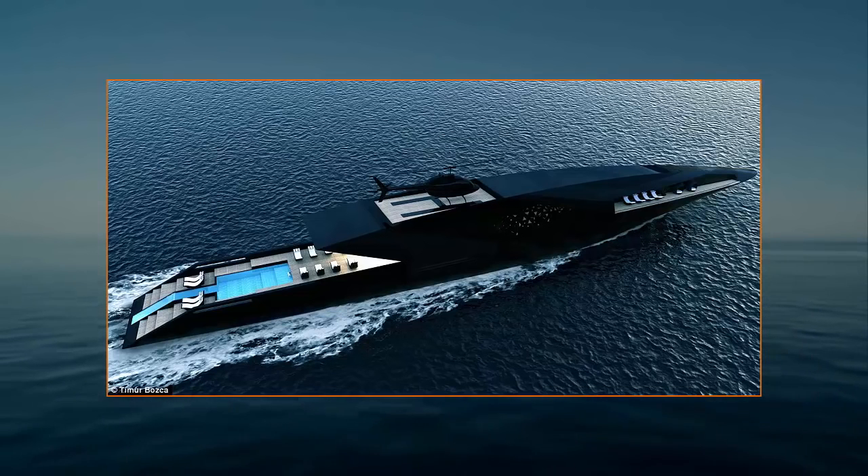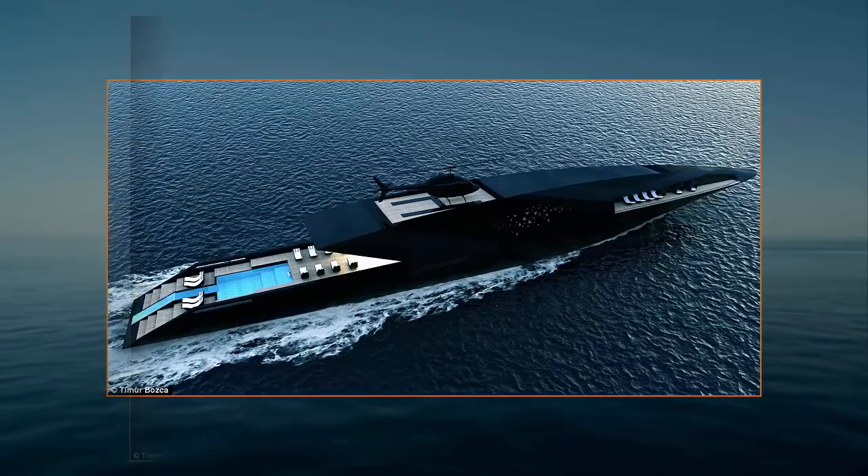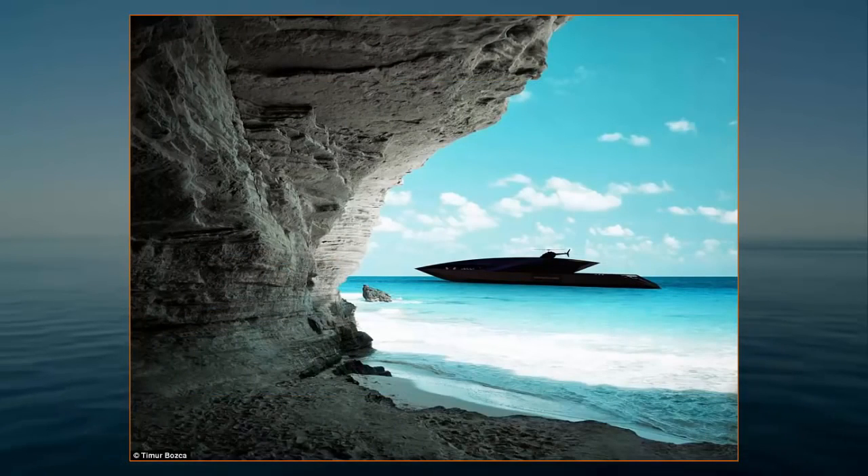It looks like a toy that would belong to a big screen villain, but beyond its sinister appearance, this striking superyacht would be a floating palace for any billionaire. Called Black Swan, the concept yacht comes with a stunning pool and sun deck, hidden balconies where guests can enjoy amazing sea views, and a profile that is sure to turn heads.